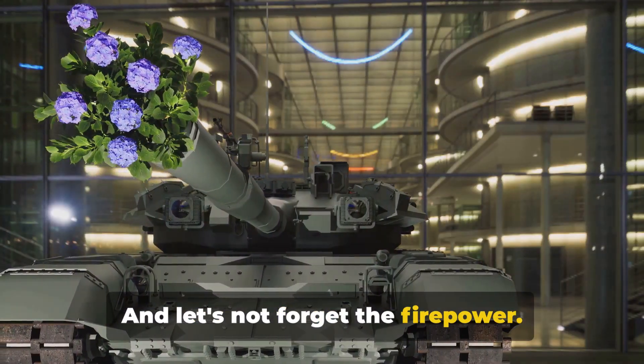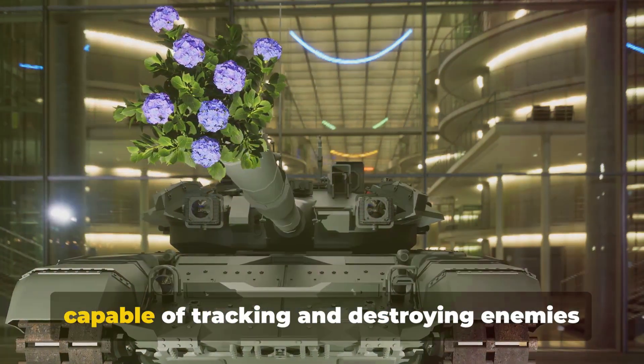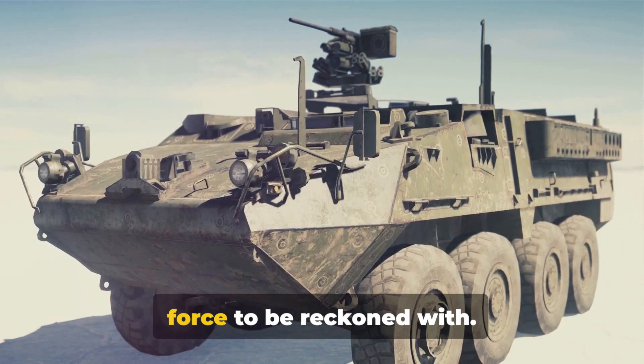And let's not forget the firepower. The Merkava comes equipped with the one-of-a-kind Lahat missile system, capable of tracking and destroying enemies with unerring accuracy. Combined with a smoothbore gun, it's a force to be reckoned with.